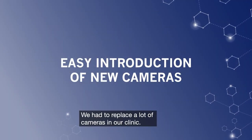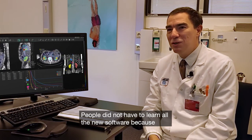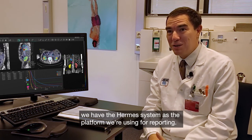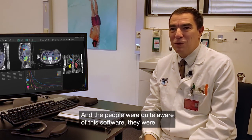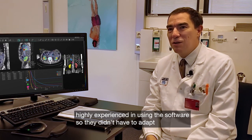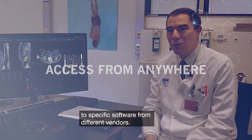We had to replace a lot of cameras in our clinic, but people did not have to learn all the new software because we have the Hermes system as the platform we use for reporting. The staff were quite aware of this software and highly experienced in using it, so they didn't have to adapt to specific software from different vendors.